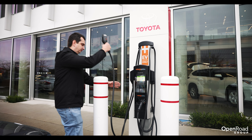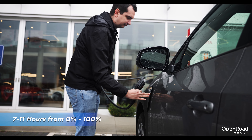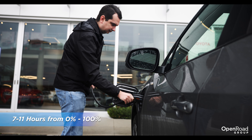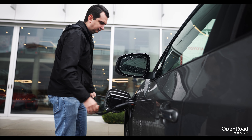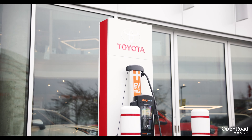As for recharging the Toyota BZ4X, it'll take approximately 7 to 11 hours to recharge from 0% to 100% from a Level 2 charger, depending on the power of the charger. With a Level 3 DC fast charger, it'll take approximately 30 minutes to recharge from 10% to 80%.